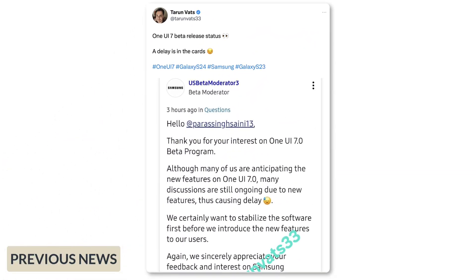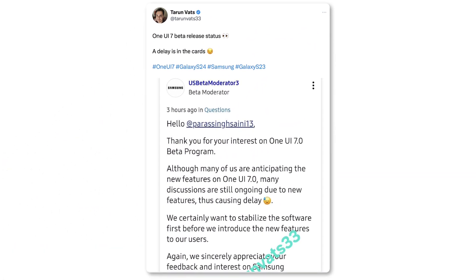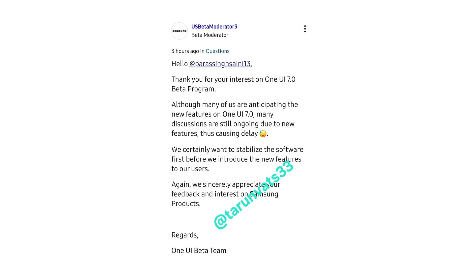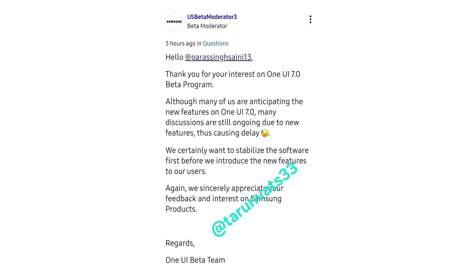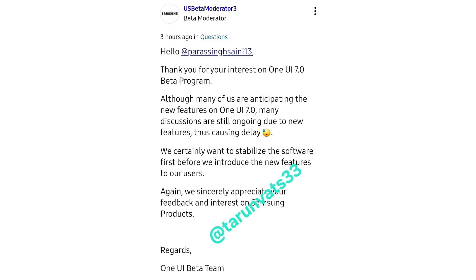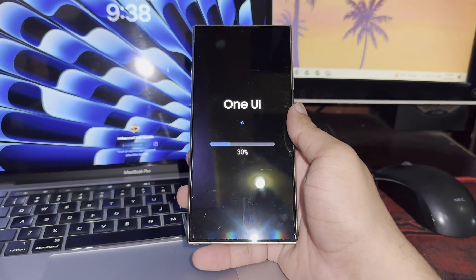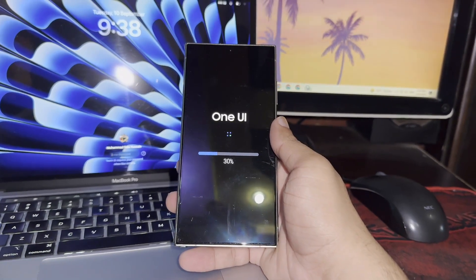A moderator on Samsung's Korean community forum recently provided some insight into the delay behind the One UI 7 beta. According to their post, many discussions are still ongoing due to new features, which is causing the holdup. It seems Samsung is focused on enhancing the stability of its revamped interface before rolling out the public beta. This does suggest they're aiming for a smoother, more polished experience when it finally arrives. Based on the moderator's response, it looks like the One UI 7 beta might not launch until late September or early October.